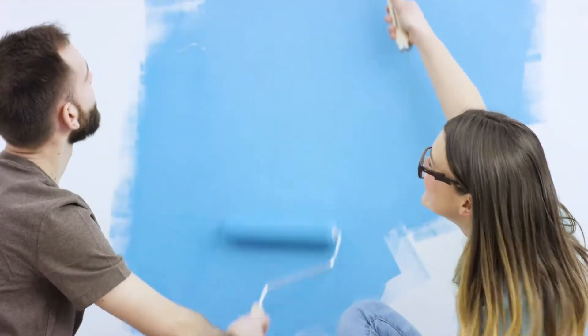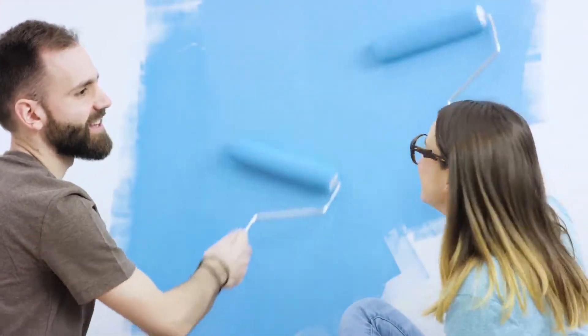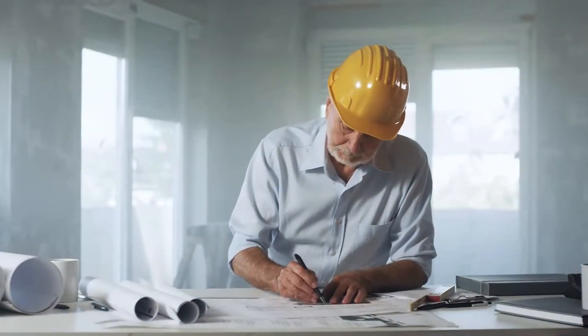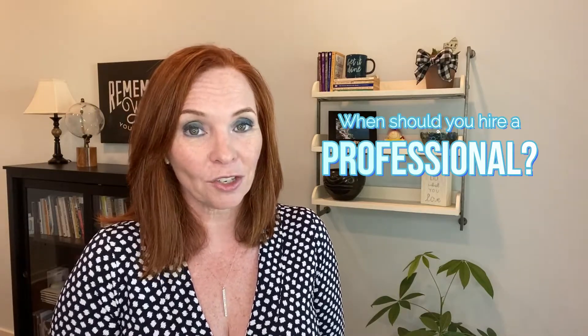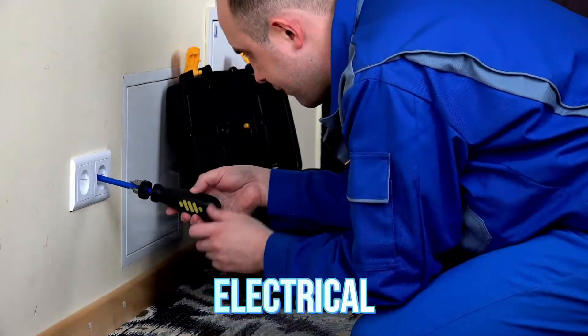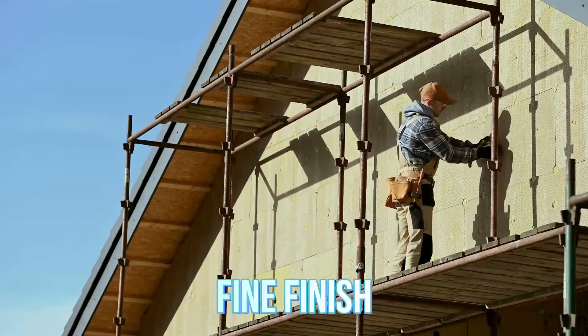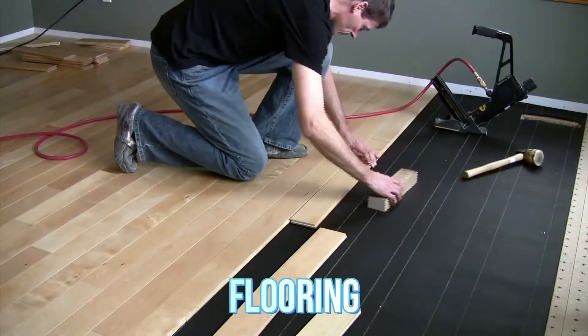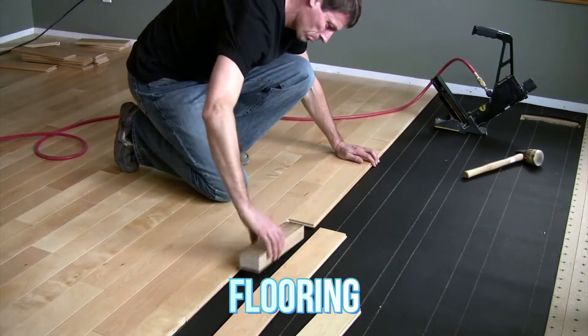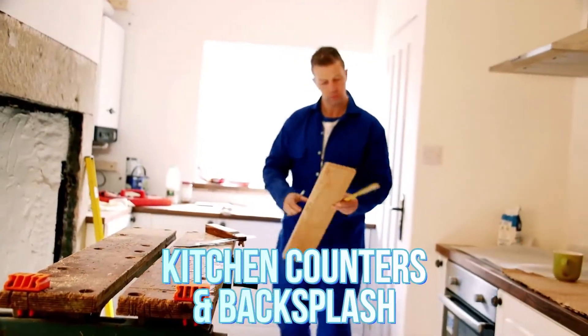The second step for us was determining the projects we were going to take on and the ones that we were going to hire a professional for. The items that we felt were important to hire a professional involved electrical, things that had a fine finish, and of course putting down the flooring and doing the kitchen counters and backsplash.